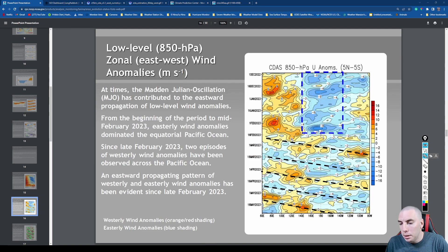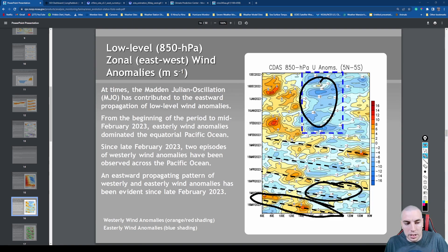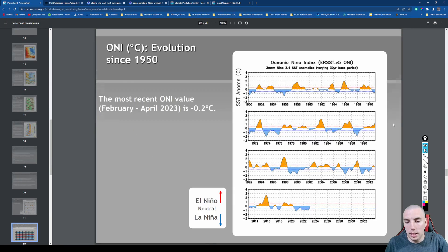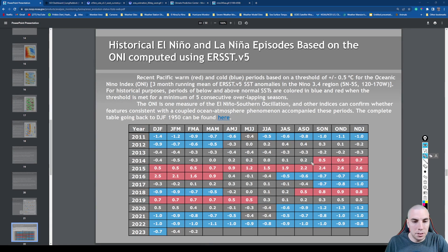Trade winds have been fairly light, going back and forth — usually represented by the MJO or the Madden-Julian Oscillation. Red and orange colors indicate weaker trade winds. Blue colors, like back in January 2023, represent stronger than normal trade winds. As of this month, departures are negative 0.2 Celsius. These are the three-month blended mean averages, so it will probably take three or four more boxes to be filled in before an El Niño is officially declared.